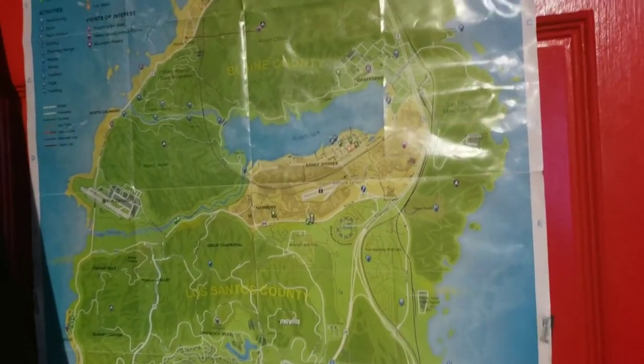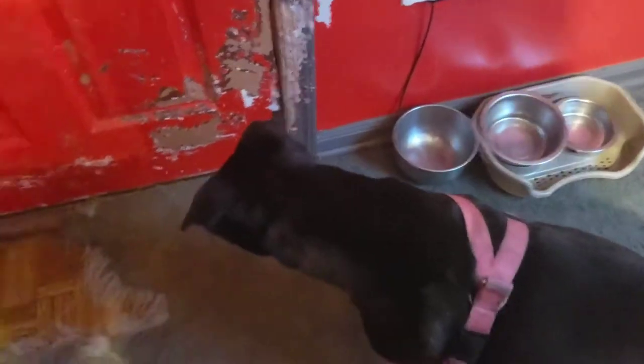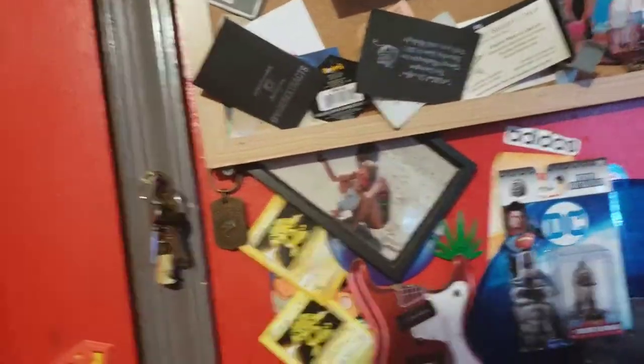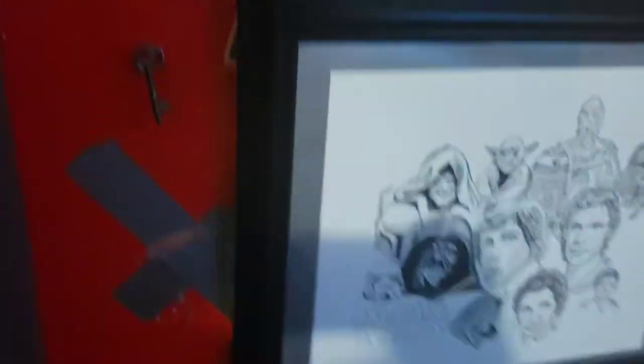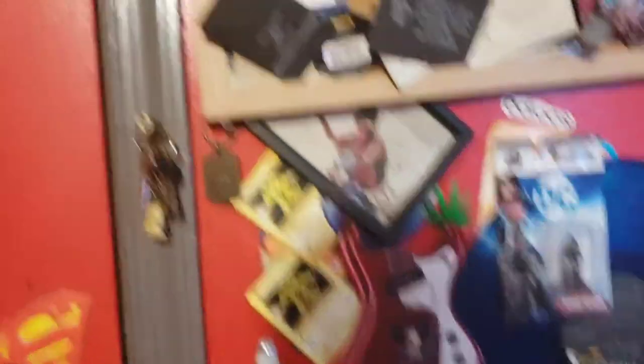We'll get started with a bunch of random stuff over here - there's a map of Los Santos, just the random one that came with the game. Fair warning: this room is old, all torn up. There's a dog that stays in here with me, she likes to hang out and tore up my carpet, but it's okay. I've got some Trump memorabilia - two Trump things - before anybody flips out, it's just because I find it interesting that he became president and I think this stuff will be interesting to have later down the line.